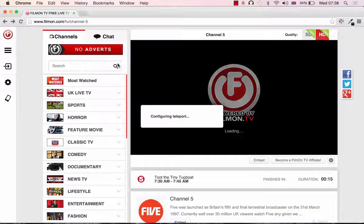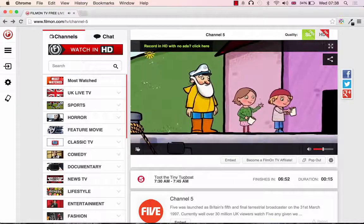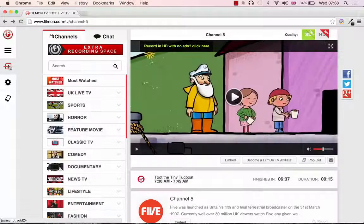I hardly ever use the internet version — I much prefer to use the software. But if you were to use the internet version, you can sign up for an account to customise it more. In the next lecture, I'm going to show you how to download the FilmOn software to your computer. I believe it gives a much better environment — you can add favourite channels, and it buffers better than the online version. Thank you for listening. Bye-bye.